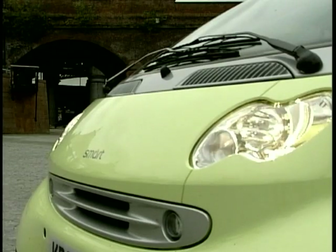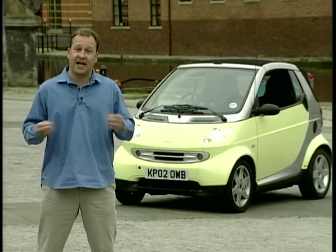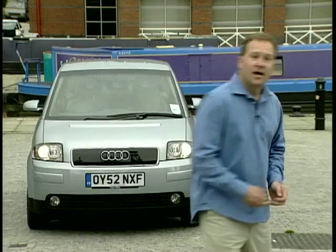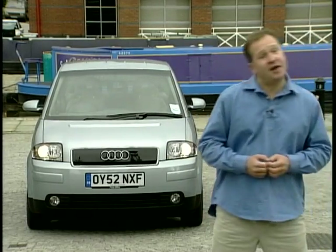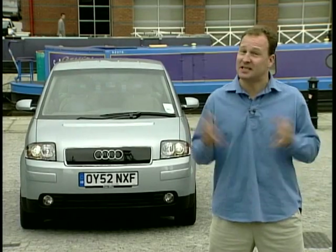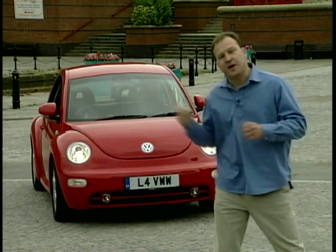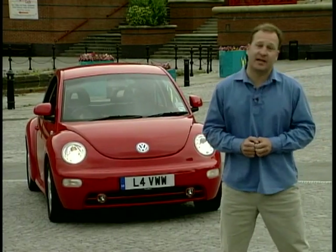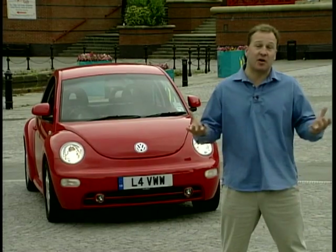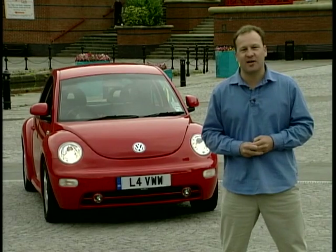In the zany corner we've got the Smart Cabriolet — it's cute, it's wacky, it's fuel efficient, and you can mix and match the panels just like a Lego set. For the gadget freaks we've got the Audi A2, an aluminium mini MPV built with all the luxury of a 50 grand luxury car. And in the fun corner we've got the VW Beetle — it's curvy, it's cuddly, and it comes with a flower.